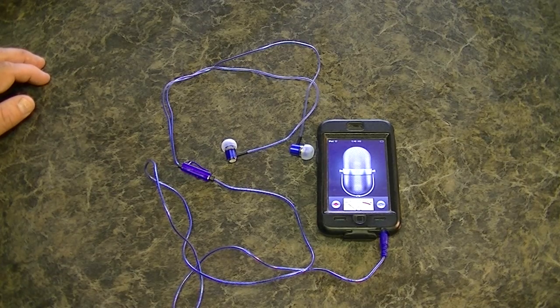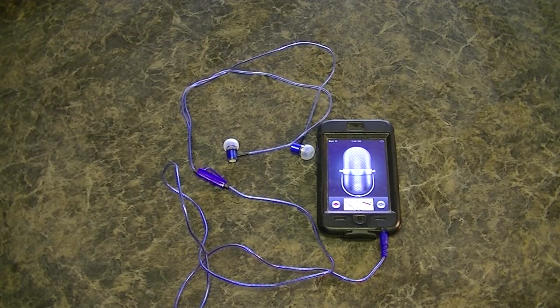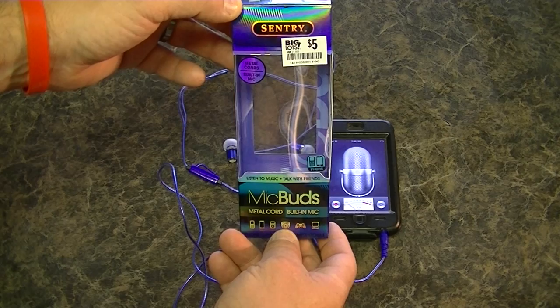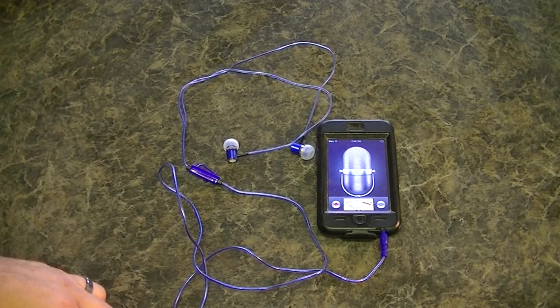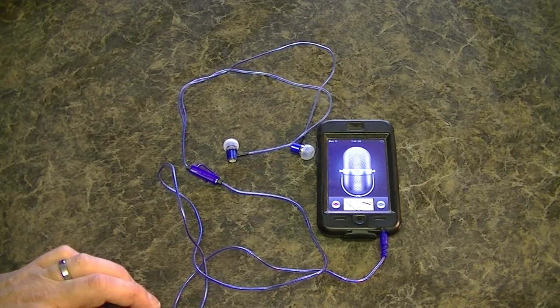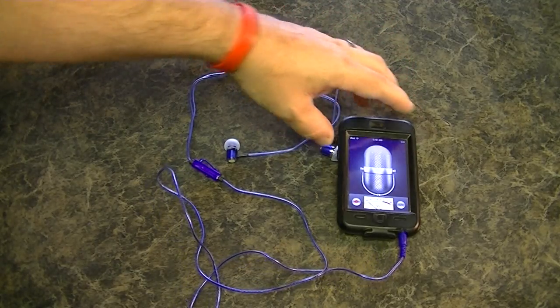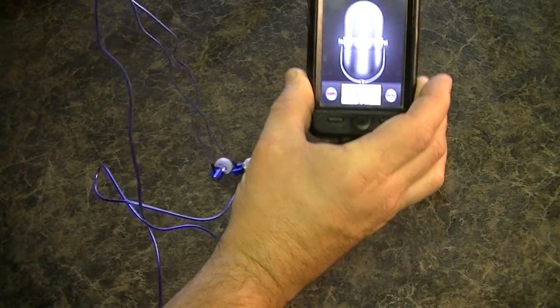Here's a closer look at the recording rig I'm using as a lavalier mic. These are entry mic buds from Big Lots — the whole $5 — hooked up to my iPod. You could hook it up to an iPhone or an Android device with a similar recording program. As you can see it's got a VU meter so you can see how much input it's getting. This is the microphone — as you get closer you can see that the VU meter gets better.